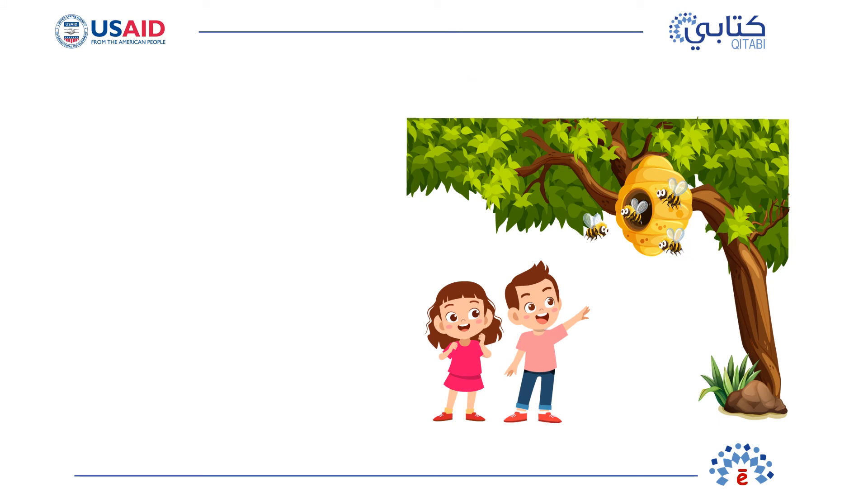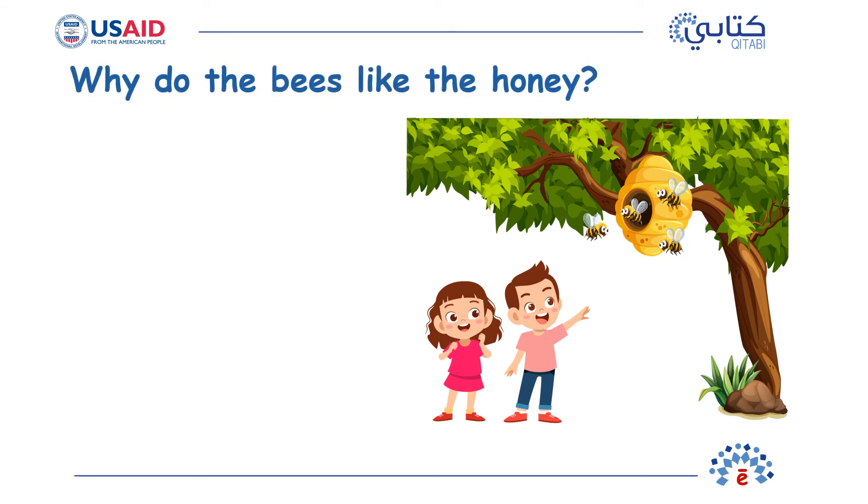Question 3: Why do the bees like the honey? The bees like the honey because it is... Sweet!